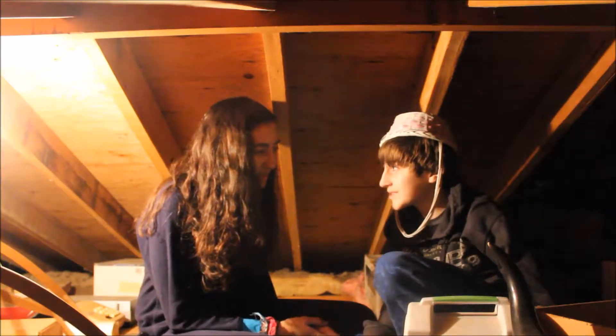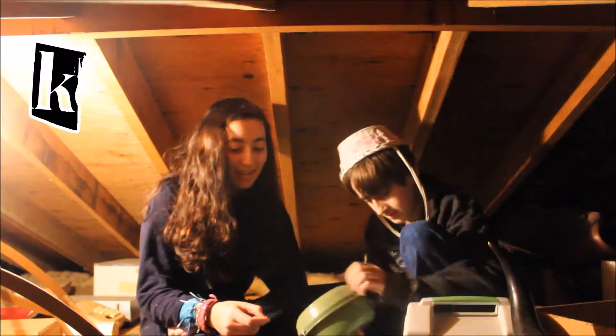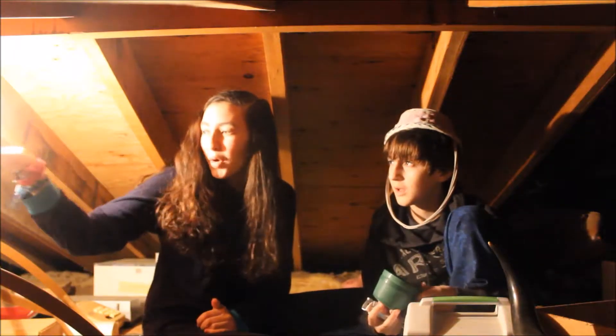A, B, C, D, E, F, G, H, I, J, K — acorn. What is in here? Bowl. Lamp. Or light bulb.